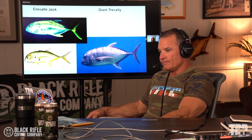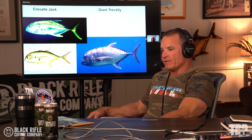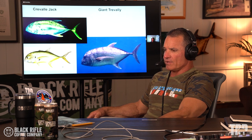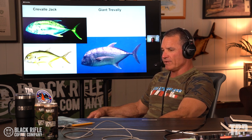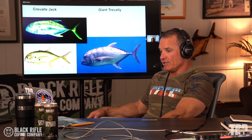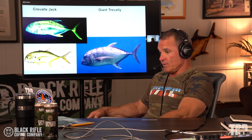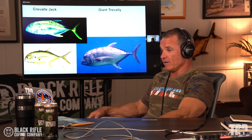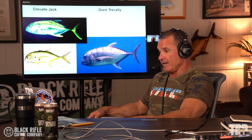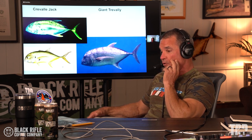I also brought up on my slide the similarities between the Jack Crevalle and the giant Trevally. They are somewhat similar, although obviously the giant Trevally is thicker with a meaner head. I feel like they feed the same — they're extremely aggressive. I never fished for giant Trevally, but I love Jack Crevalle because if you put something in front of them and move it, they're going to hit it. That may be a difference — kind of like Jack Crevalle versus permit. But giant Trevally can also be incredibly spooky in some situations.